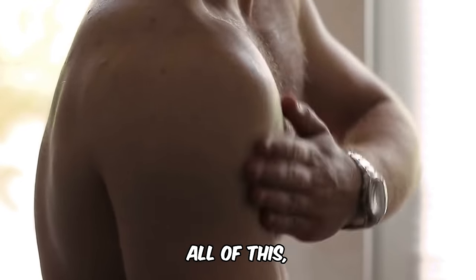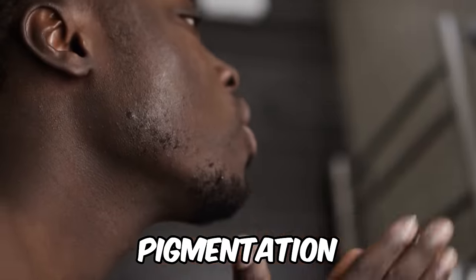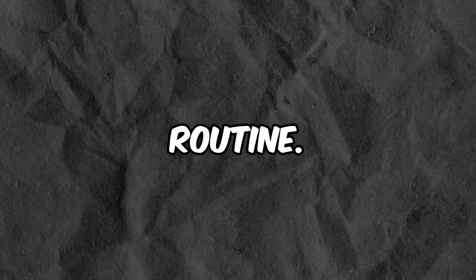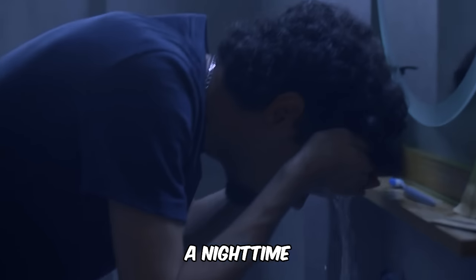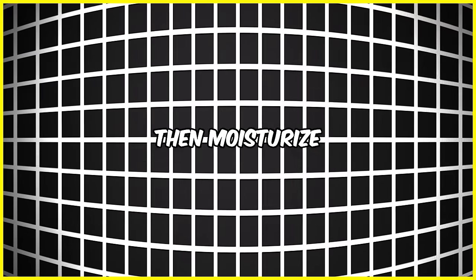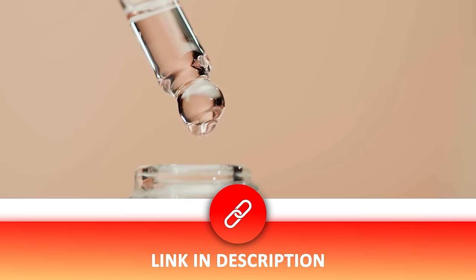After all of this, remember to use sunscreen. Without it, all of your efforts to remove hyperpigmentation and dark marks will go to waste. I'll leave a link to a good sunscreen that works well with this routine in the description below. For a nighttime routine, you can keep it simple: cleanse, apply a vitamin C serum, then moisturize. If you need a recommendation for a vitamin C serum, you can find that in the description as well.